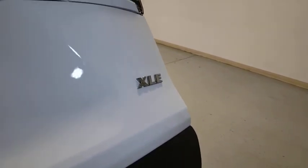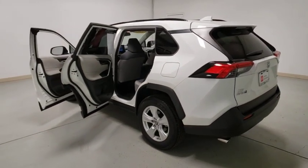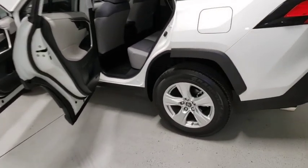Fog lights, rear window defroster, power windows, remote keyless entry, power moonroof, brake assist, panic alarm, overhead console, tachometer, sun and moonroof.